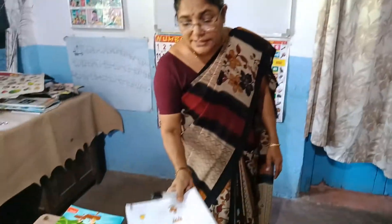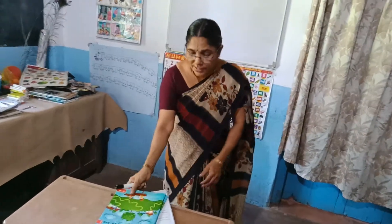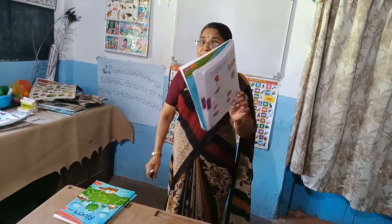Hi children, now we are practicing to write sentences. What is this? This is a pen. Look, this is a book. Now what? These are books. This is a book. For one book, what we say? This is a book.